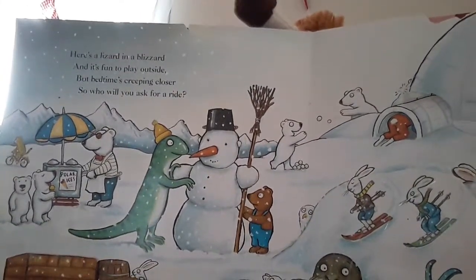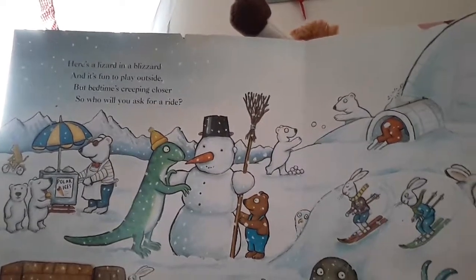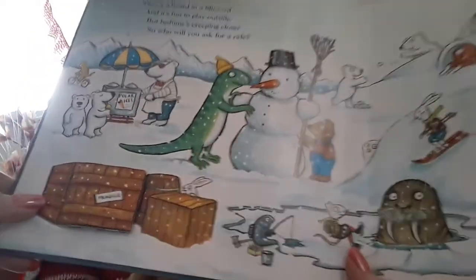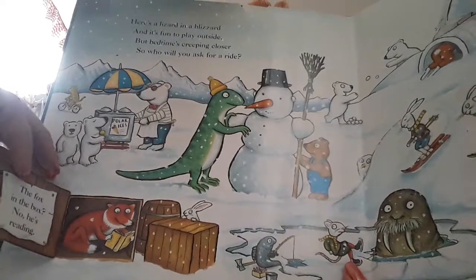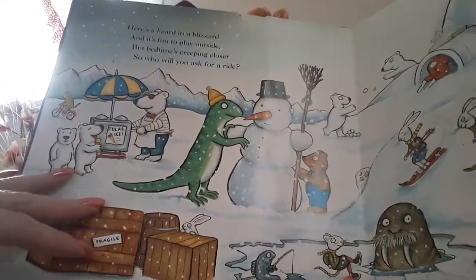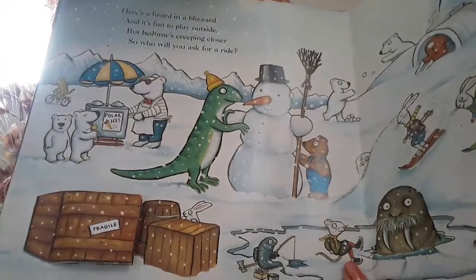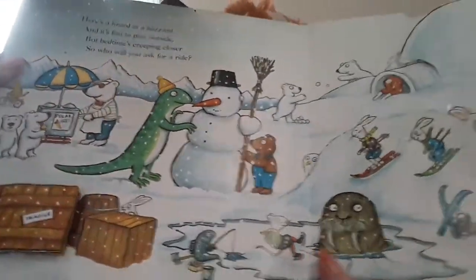Here's a lizard in a blizzard and it's fun to play outside, but bedtime's creeping closer. So who will you ask for a ride? And we've got a little fox in a box, but he's hiding. And we've got two little bears having some ice cream. There's the lizard and he's built a lovely snowman.